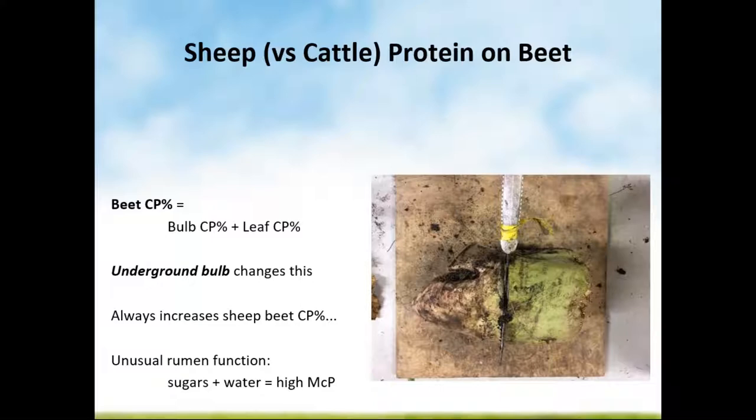There's a second component: microbial protein production in the rumen. Because of the very unusual rumen function when there's a lot of water and sugar and a different rumen nitrogen environment, microbial protein production in beet-fed ruminants is very high — substantially higher than ryegrass, for example. When you put these together, even at a total crude protein of 11 or 12% in the whole plant, the actual crude protein eaten by wintering ewes is usually one to two points higher. So if the total crop crude protein is 12%, it will typically be 13 or 14% in real terms for the first livestock class.